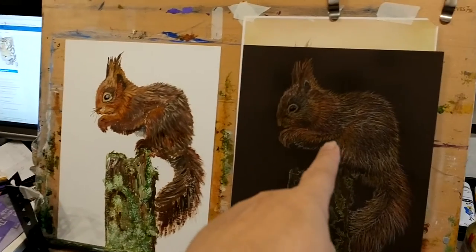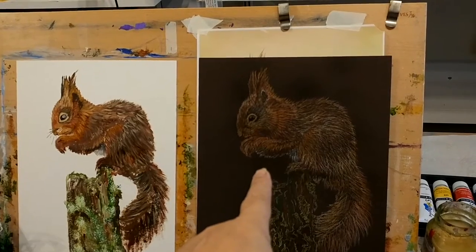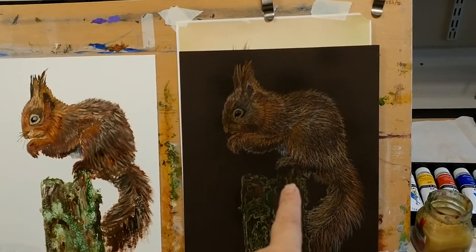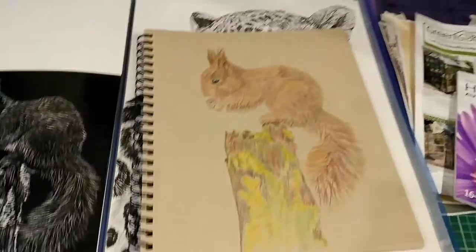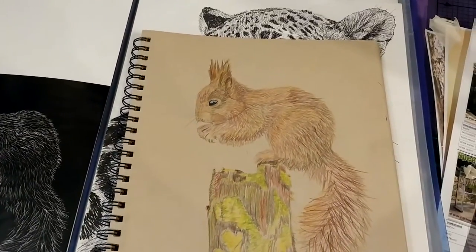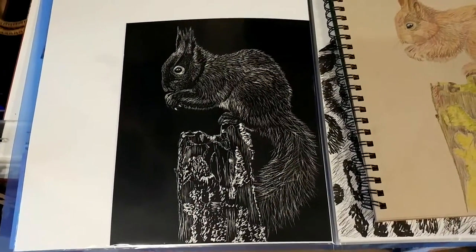This one here is done in soft pastel pencils — I hadn't used those before, so that was a bit of a learning experience. And then over here you can see I've done one in coloured pencil, and then over here I've got one in scraper board.